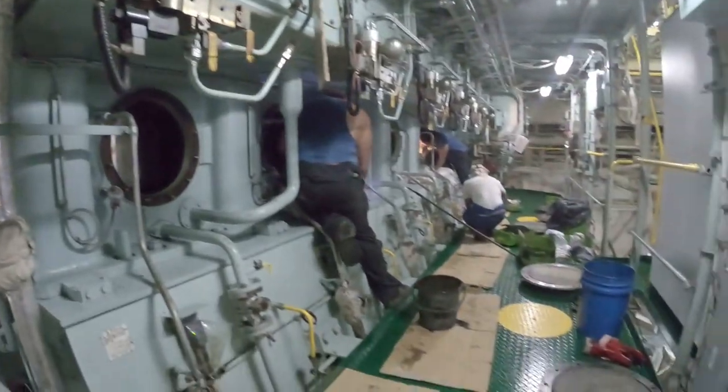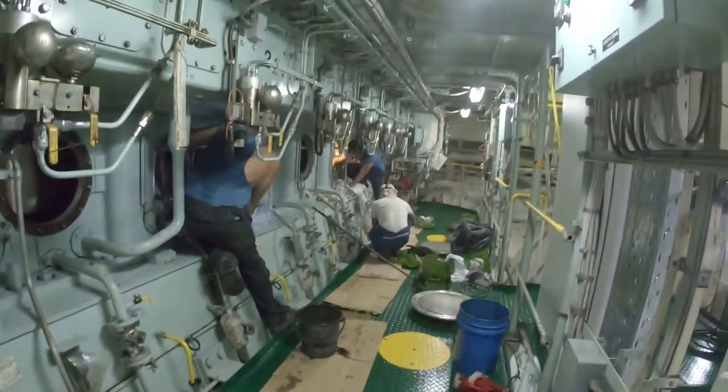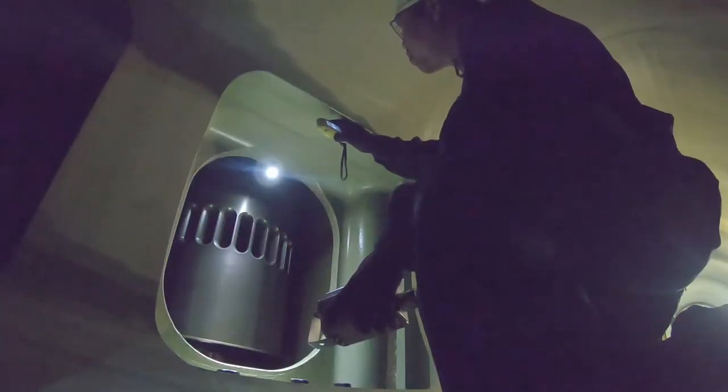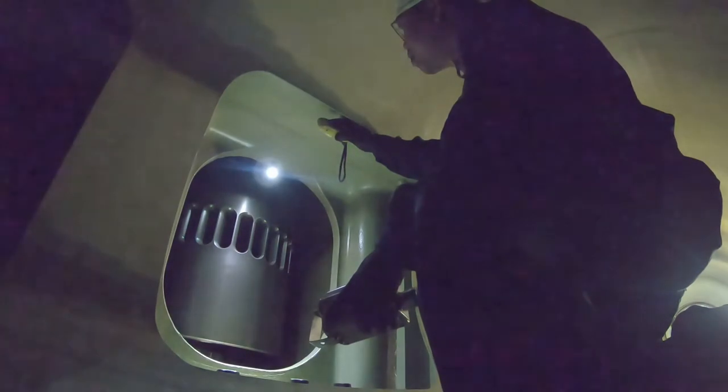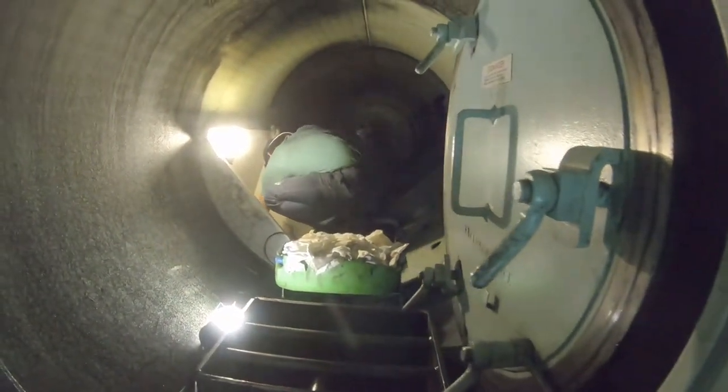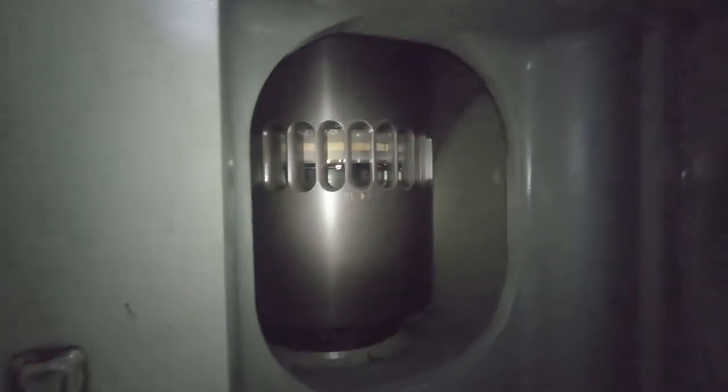When the ship arrives at port where the main engine is stopped, especially after a long voyage, the top priority is scavenging. It is to inspect the internal condition of the engine after a long and stressful voyage. From the accumulated dirt to the visual appearance, a lot of information about the condition of the engine can be gathered.